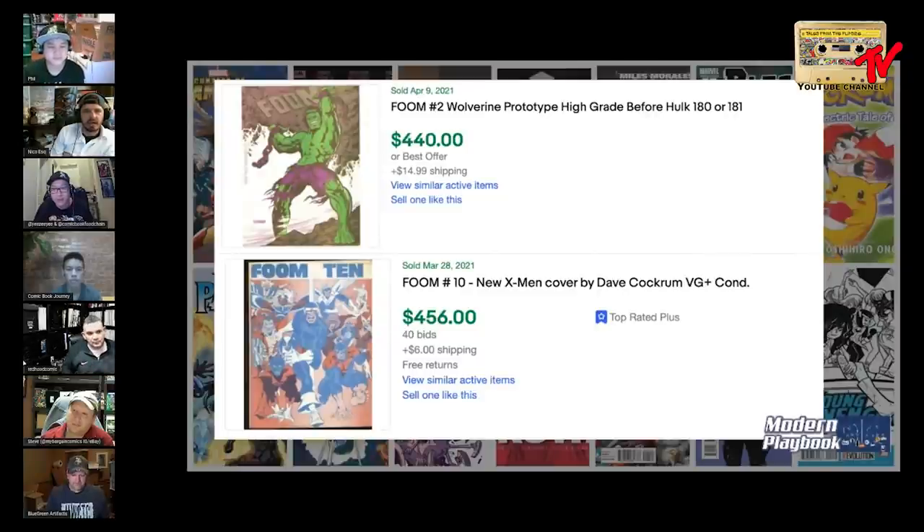Nico: same, FOOM ten all day. Actually shocked that a VG Plus sold for that much cash, because at least from the last time I looked at eBay there were some real nice copies available for what I think would be a better deal than that $456 auction. But maybe they're all gone by now — it's probably ten times more expensive than I think it is because I failed to buy a copy.